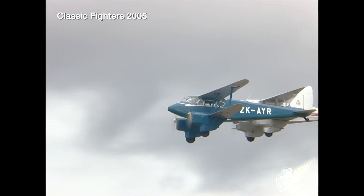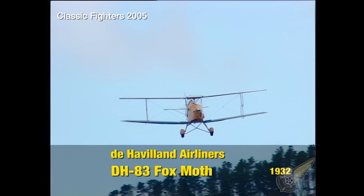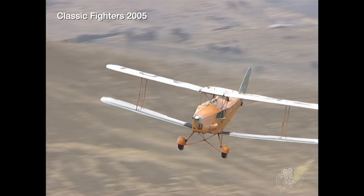This year the Croydon Aircraft Company from Mandeville in Southland brought three of their biplane passenger aircraft to the show. The first of over 150 Fox Moths built flew in 1932. During the 1930s this aircraft, ZK-80i, was operated by Burt Hurst's Air Travel New Zealand Limited on the west coast of New Zealand.